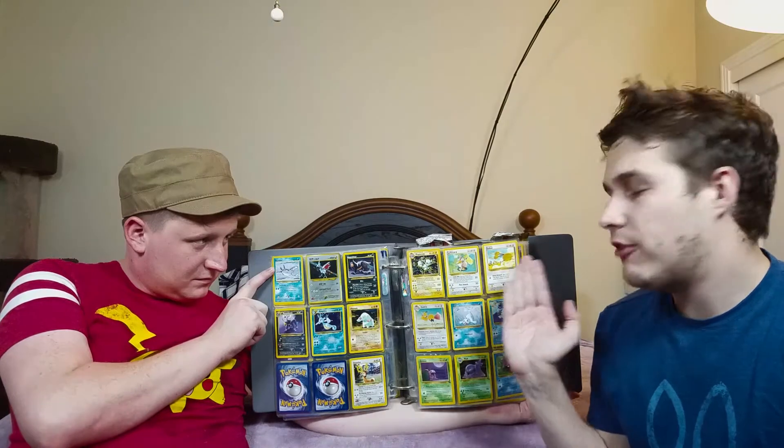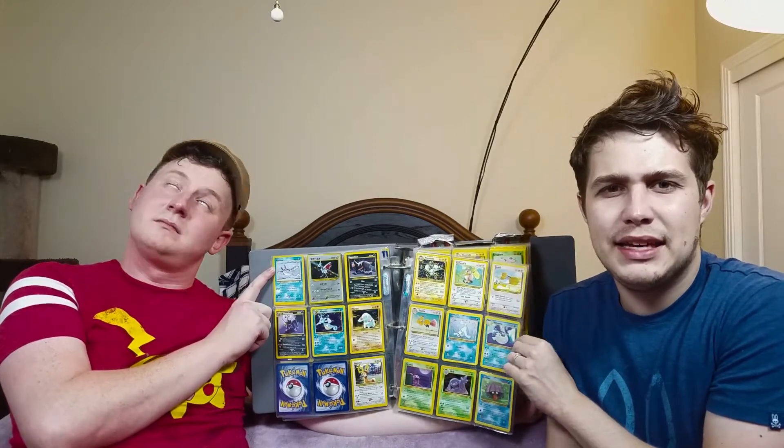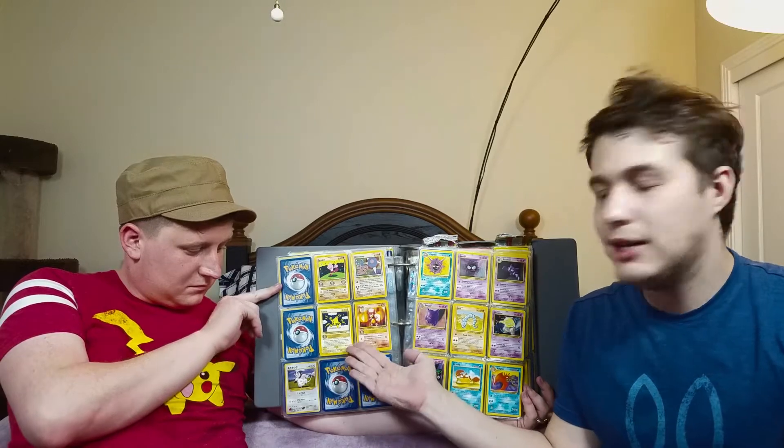We've got Magnemite, Farfetch'd — some more usual Pokemon. Muk. I think I got Grimer or Muk from going to a Pokemon tournament as a kid. Talendor, this is Elekid, as you may have learned previously in this video. We've got Tyrogue, which can evolve into either Hitmontop, Hitmonlee, or Hitmonchan.